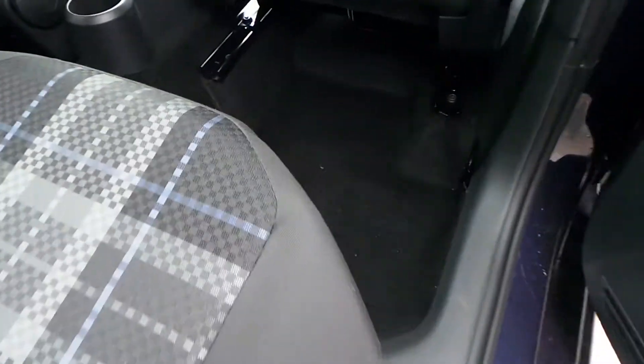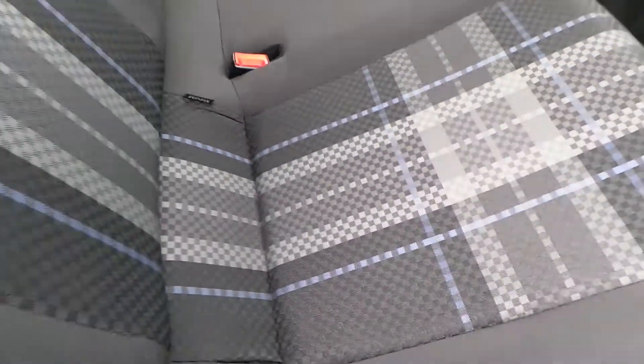Coming round to the back, we've got tinted windows in the rear of the vehicle, there are no marks, nothing in the footwell down there, and the seats are very clean as well.